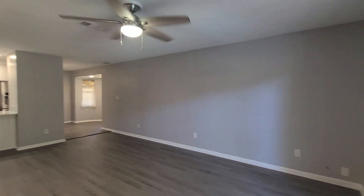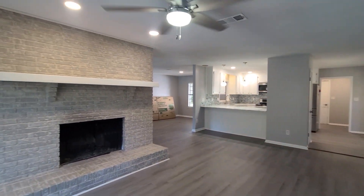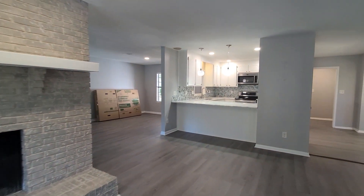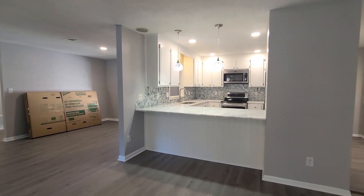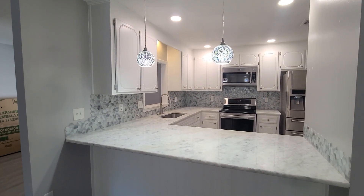We do have a gorgeous wood burning fireplace here with a nice mantle, which flows nicely into the kitchen. We have a breakfast bar with brand new Carrara marble countertops. New fixtures have been added as well.